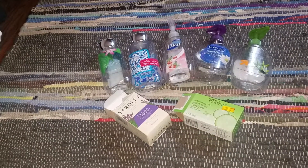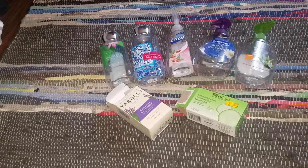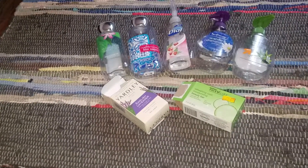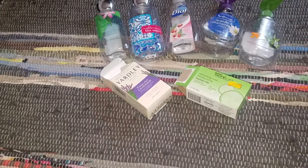Hey guys, welcome to my channel. Today I'm coming at you with my empties for the month of May. I'm going to do the usual — show you guys some different categories and show you what I used up this month and whether or not I liked it or recommend it.